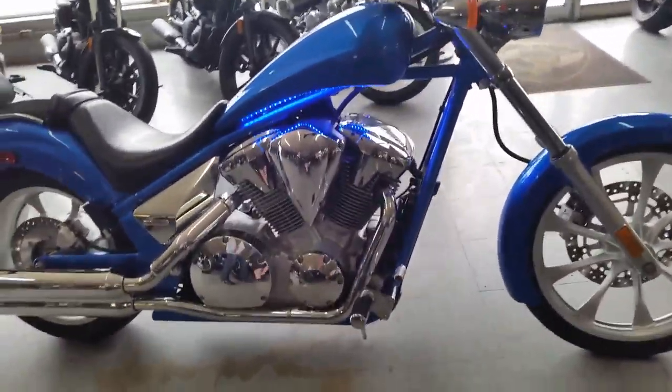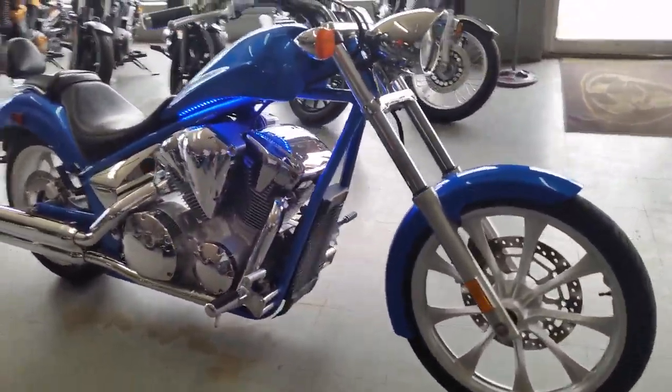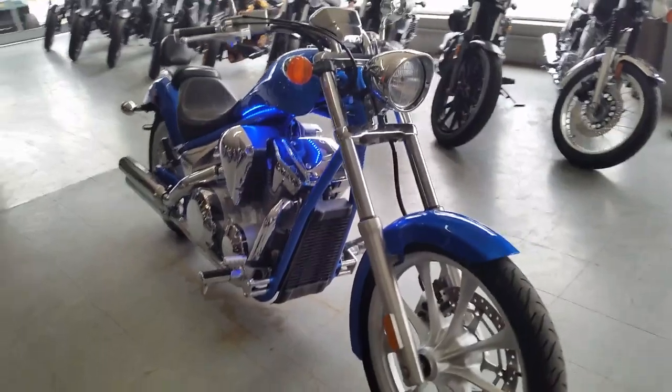All for only $119 a month at ApprovalPowerSports.com.